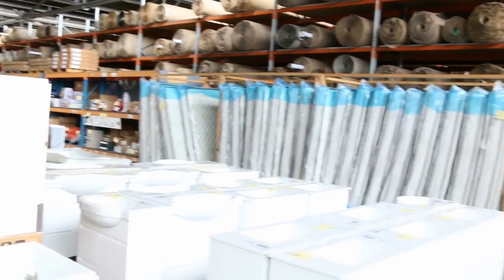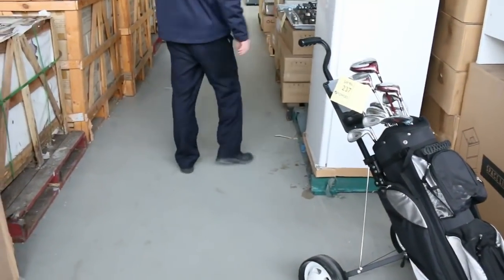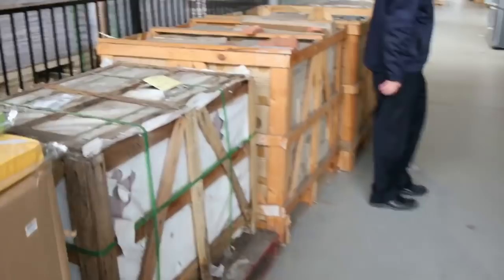Way back there you can see mattresses. There's a set of golf clubs there — we had about 10 of these golf club sets come in. I've only got the one left now, probably about the mid-$100s on that, I reckon about $150 to $160.